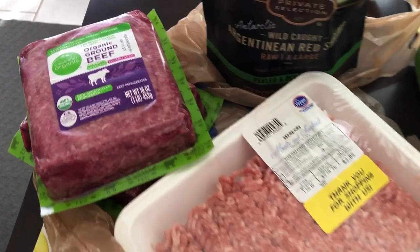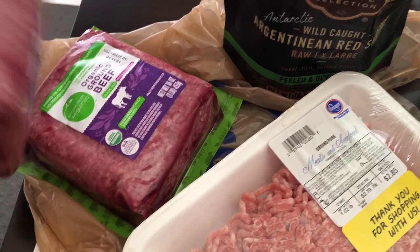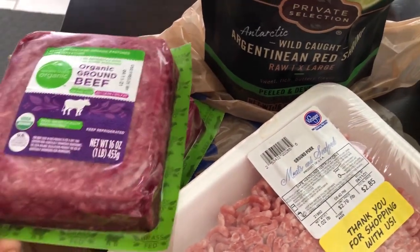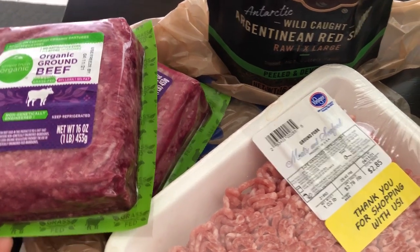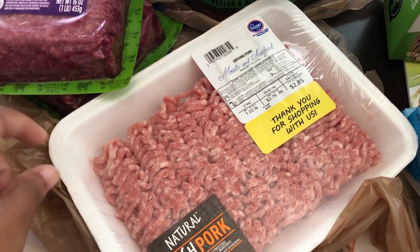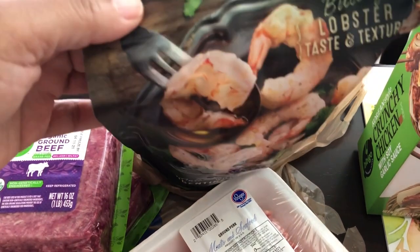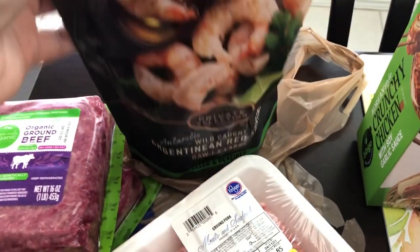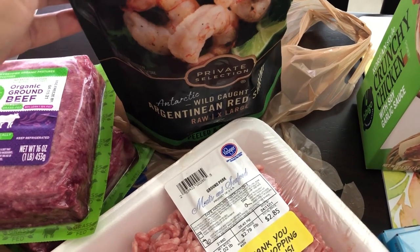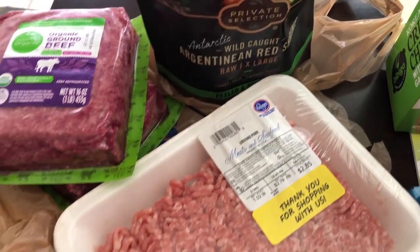I didn't really need any ground beef but I got this because it was marked down to $3.49 a pound. I'm just going to pop this in the freezer. I thought it was a good deal so I got two of those. I also needed some ground pork for a recipe so I grabbed that, and I also grabbed this shrimp — I had a coupon for $2.50 off, which made this one-pound bag about nine dollars.